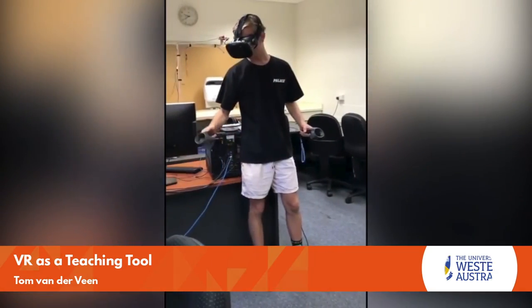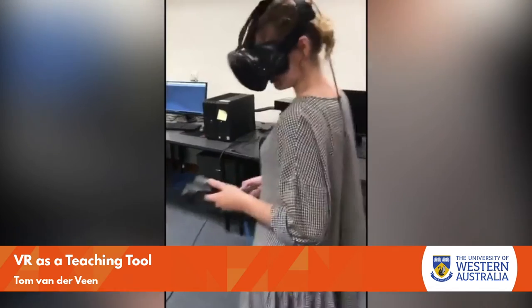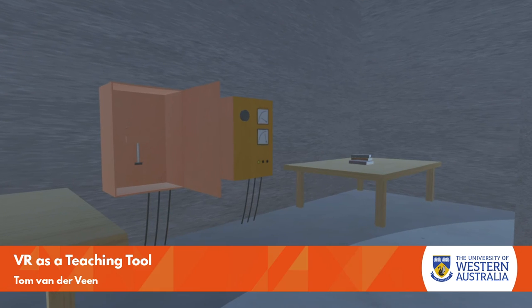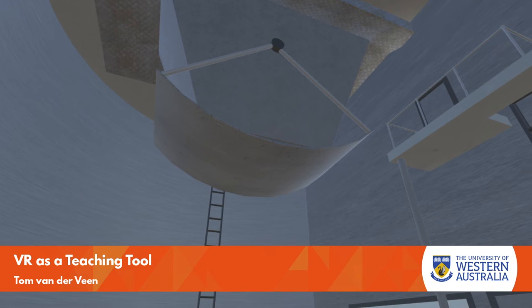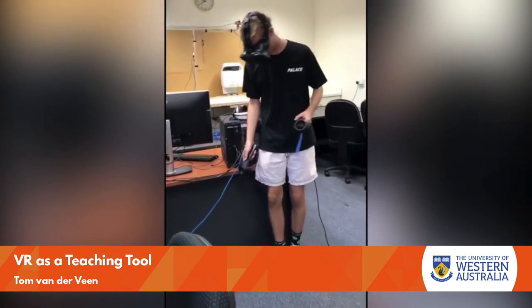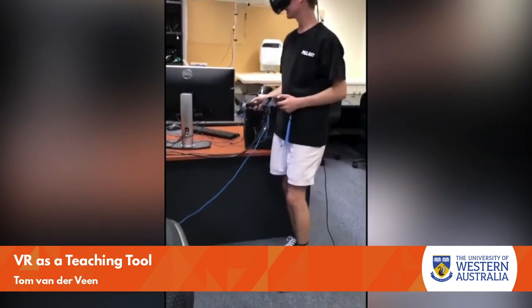This innovative project introduced virtual reality to practical engineering classes. The interactive and immersive nature of VR adds depth to students' understanding, enhancing learning and making the experience more powerful than traditional learning. Engagement for students without VR headsets came from assisting and coaching the user as co-workers. The project developed a teaching tool for two engineering masters courses.